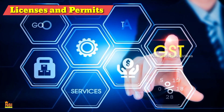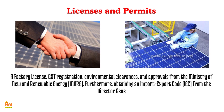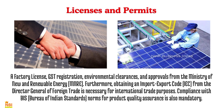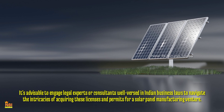Licenses and Permits for Solar Panel Manufacturing: In India, establishing a solar panel manufacturing business requires several licenses and permits. The specific licenses required may vary based on your location and the scale of your operation. Essential clearances include business registration, a factory license, GST registration, environmental clearances, and approvals from the Ministry of New and Renewable Energy. Furthermore, obtaining an import-export code from the Director-General of Foreign Trade is necessary for international trade purposes. Compliance with BIS (Bureau of Indian Standards) norms for product quality assurance is also mandatory. It's advisable to engage legal experts or consultants well-versed in Indian business laws to navigate the intricacies of acquiring these licenses and permits.